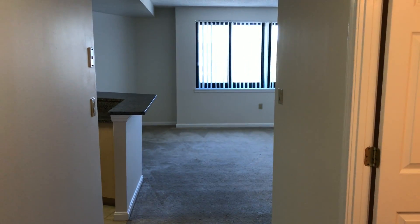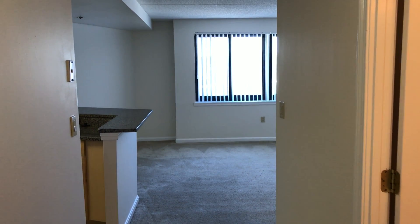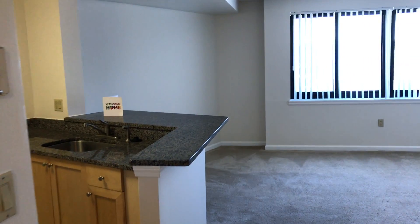Welcome to Gateway at Malden Center. This is our F floor plan, our studio apartment. As you enter the apartment you have a big closet on your left, a tile floor entry, and your kitchen will be on your left.